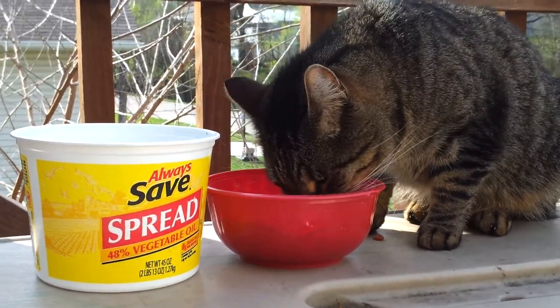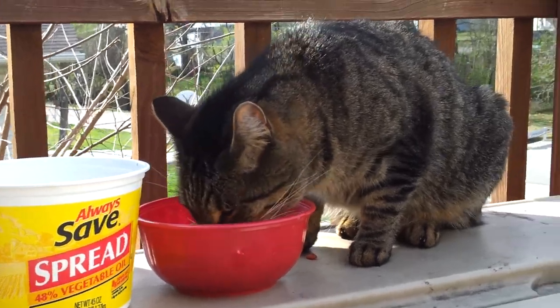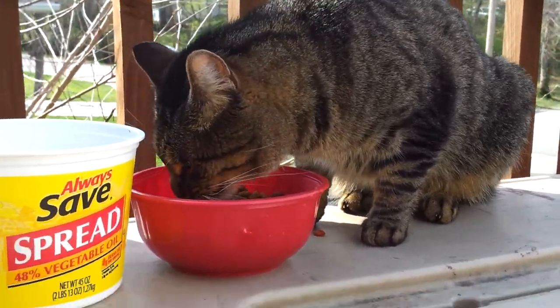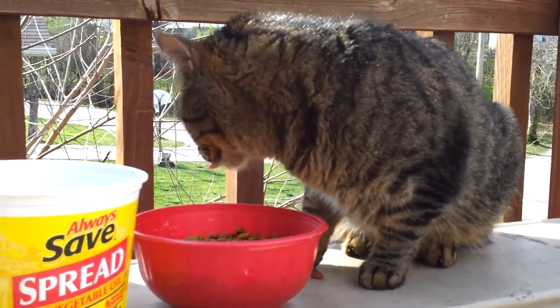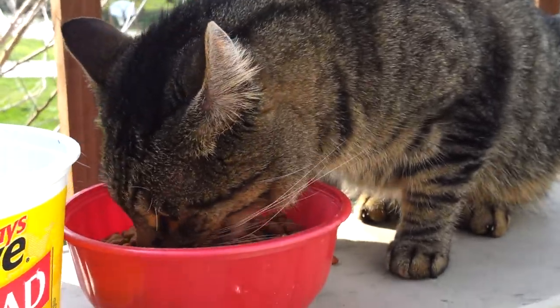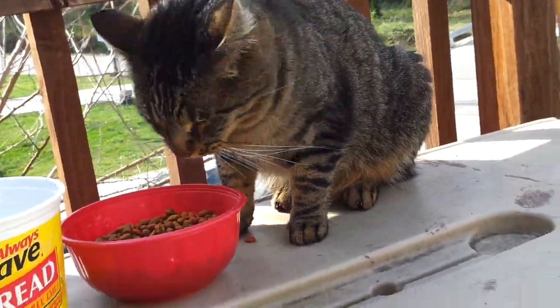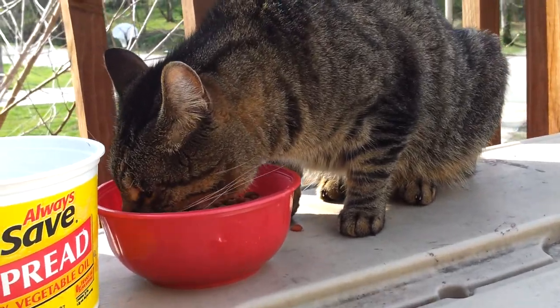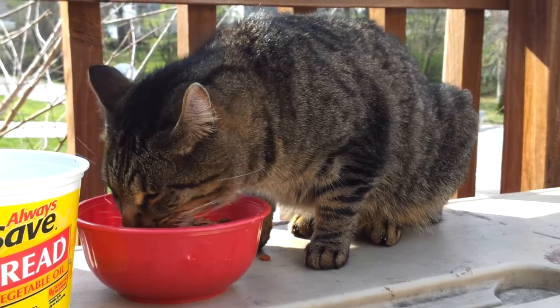Hi guys, I had a video request to do on my cat, Doobie. There's really not much to say, he's just a cat. His name is actually Doobie — it's Dubious Doobie — but we just call him Doobie. I like to call him Dubious, it's a funny name, I like it.